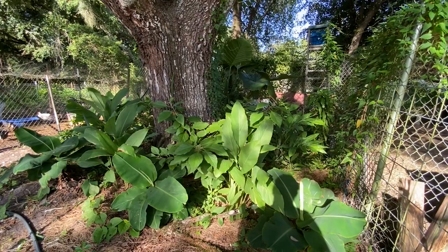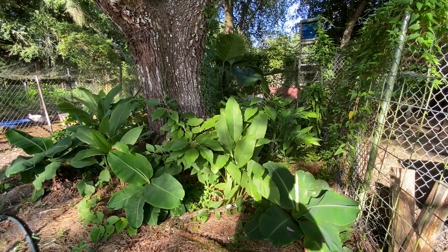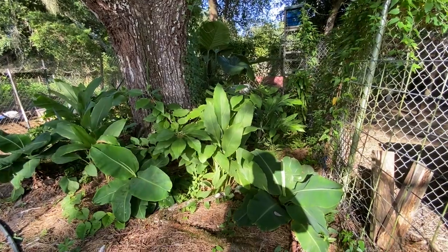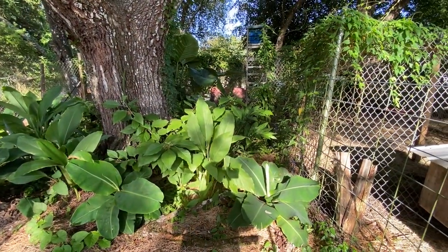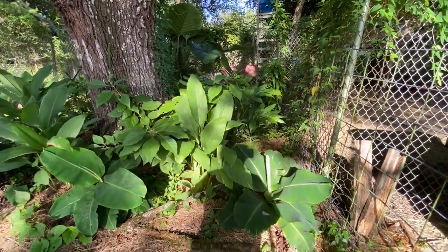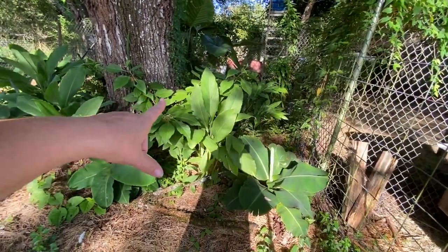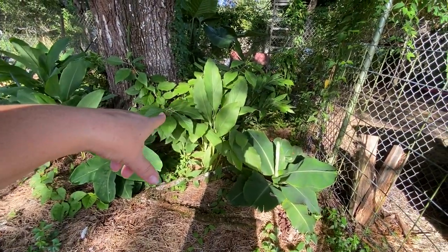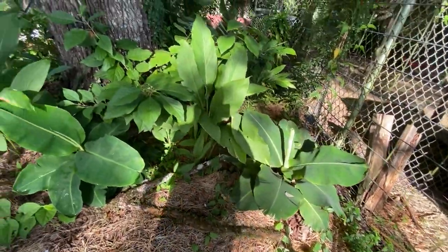We err on the side of caution, so when we bring in plants, we want to make sure they're good for Zone 9A, because A is going to have more frost and more different climate changes. In this mini food forest, we have turmeric growing, ginger growing, and mini bananas growing.